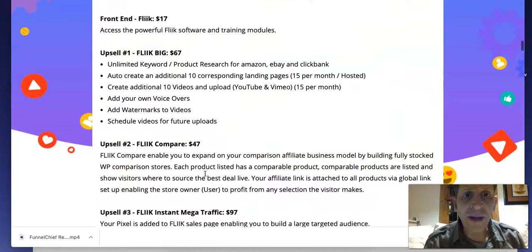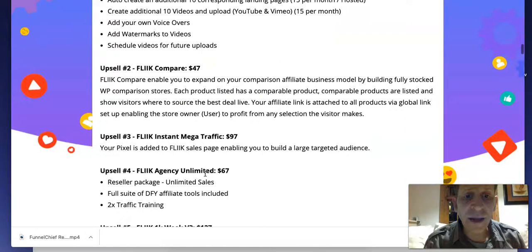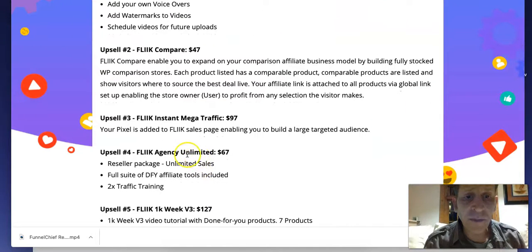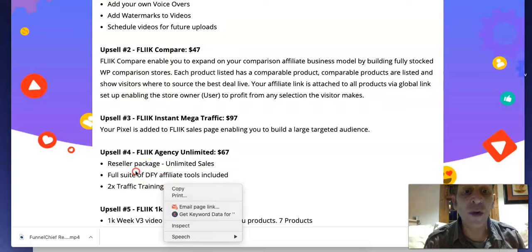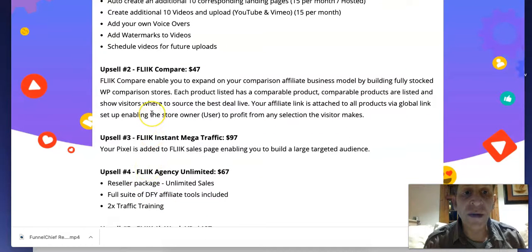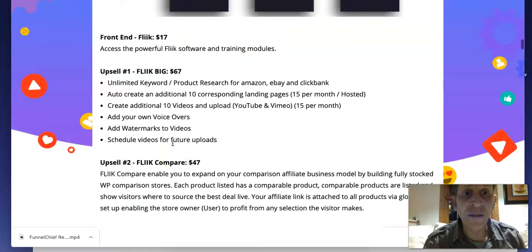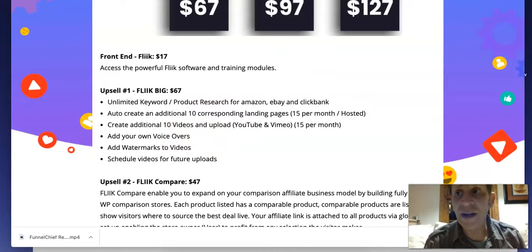Upsell 5 is a one-week tutorial and done-for-you package with seven products and reseller commission on all seven. The front-end at $17 is definitely worth it, and I particularly like Upsell 4 — Reseller Rights at $67, where you get to sell this and keep all the profits. Have a look at the different upsells, but all of my bonuses are available at the $17 front-end level.